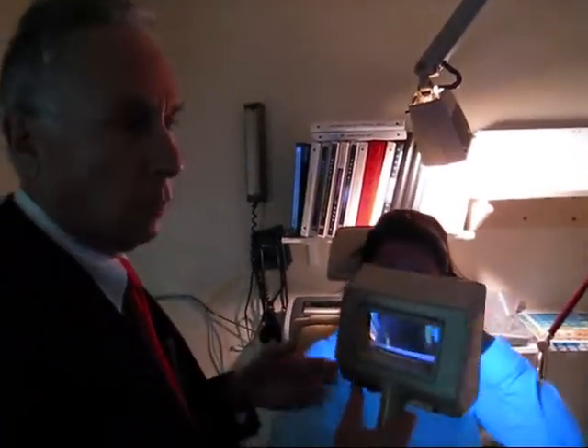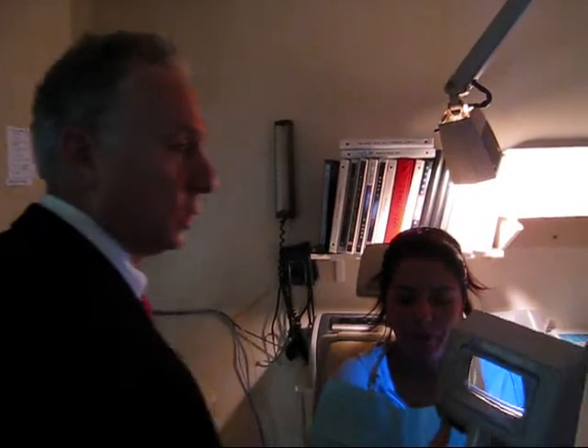There are only a few doctors in the country doing the C3R procedure right now. I'm in Miami, Florida, and down here we have Dr. William Trattler who's doing it.